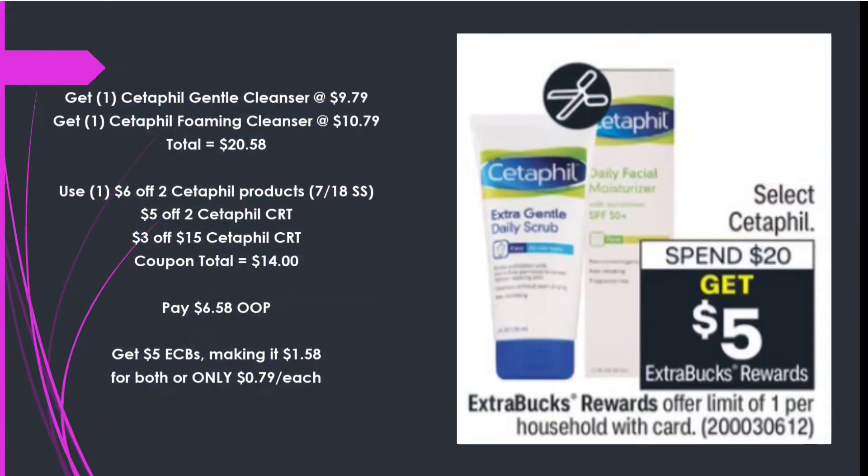Next is Cetaphil — Spend $20 Get a $5 Extra Care Buck. Picking up a Cetaphil Gentle Cleanser at $9.79 and a Foaming Cleanser at $10.79, totaling $20.58. Using the $6 off two Cetaphil from the 7/18 Smart Source, a $5 off two Cetaphil CRT, and a $3 off $15 Cetaphil CRT — $14 in coupons — I pay $6.58 out of pocket, get back $5 in Extra Care Bucks, making it $1.58 for both or only 79 cents each.